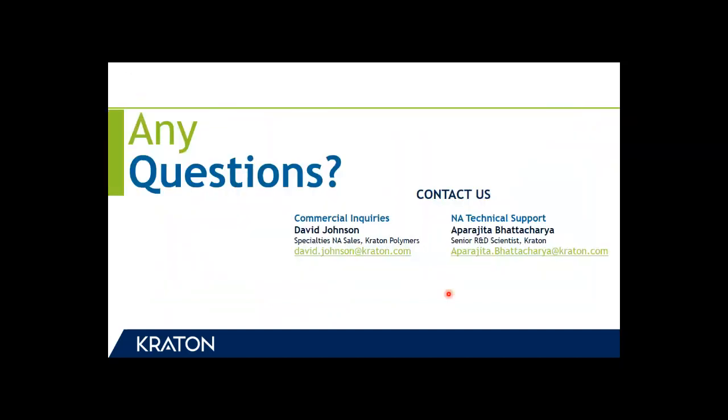With this we come to the end of our presentation and we would be glad to take any questions. If you have any queries or need product samples, please do not hesitate to contact us at the information provided on the slide.